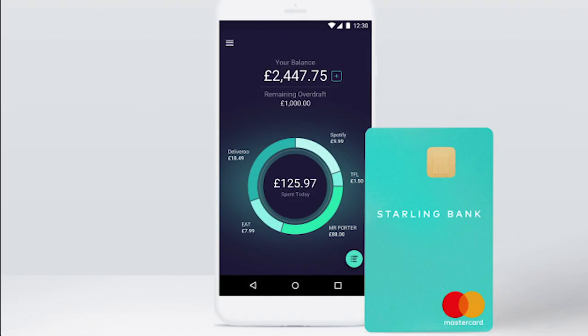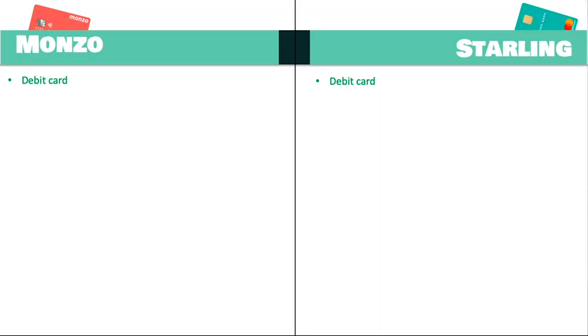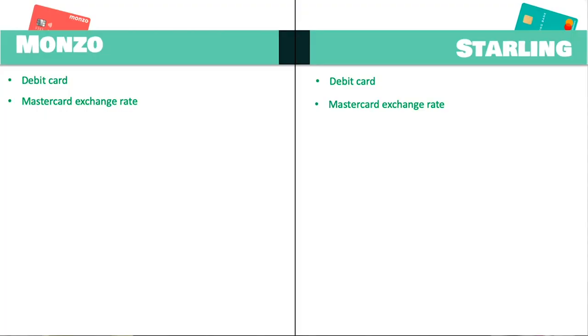The first two cards I'm going to talk about are Monzo and Starling Bank. What they have in common is that both can be used as a debit account — an actual current account you can spend from in your home country. I actually use Monzo myself and really enjoy using it as my current account, and the benefit is that when I go abroad I don't have to switch to a different card. Both of these cards use the Mastercard exchange rate, which is a near-perfect rate and really good for spending abroad.